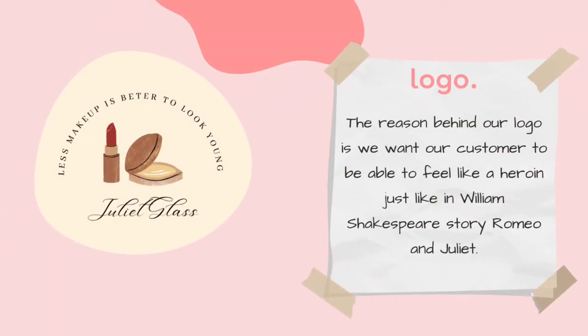I would like to explain the meaning behind our logo. The reason why we chose the name of our product as Juliet is because we wanted our customer to feel like a heroine, just like the main character in Shakespeare's story, Romeo and Juliet.